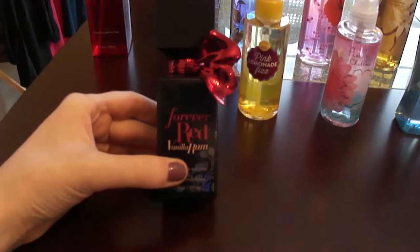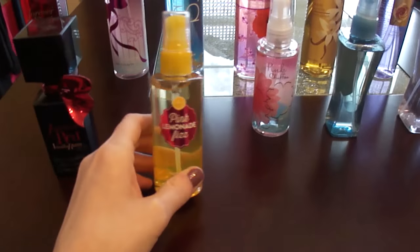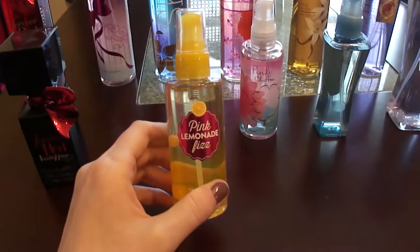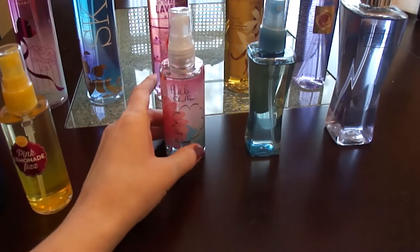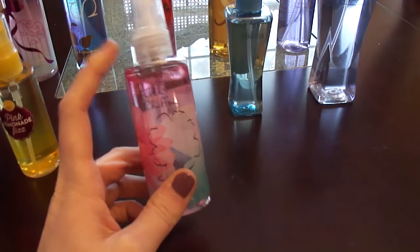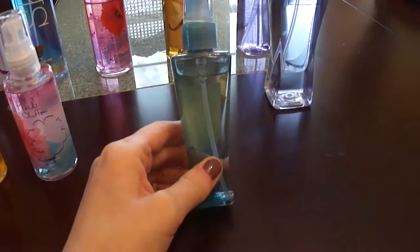Starting on the miniature ones: I've got this Forever Red Vanilla Rum. I have my recent addition which I'm really loving, which is the Pink Lemonade Fizz — I'll probably spray this on myself. The rest I'll probably use for like car sprays or room sprays. Pink Chiffon came with a miniature set that my student gave me. And I've got my Country Chic right here.